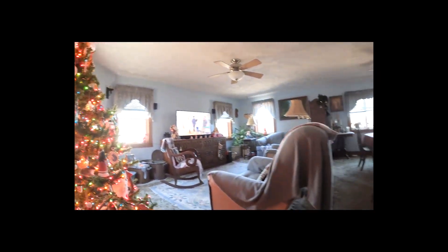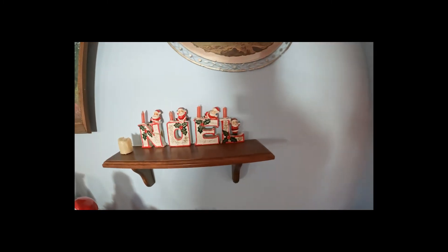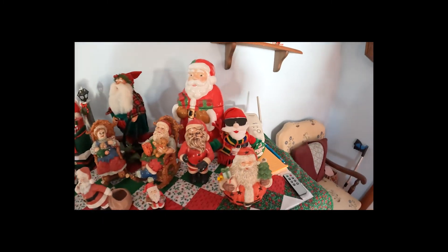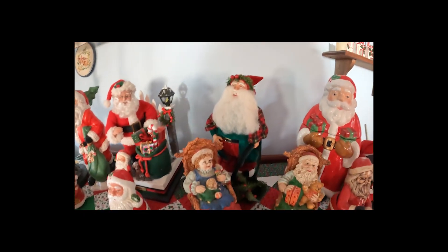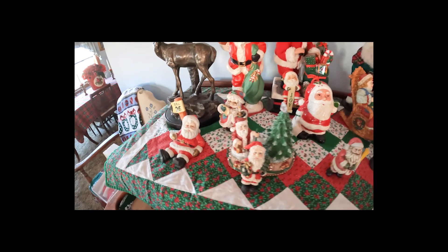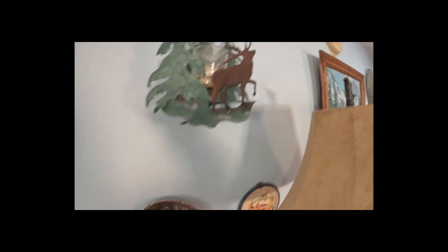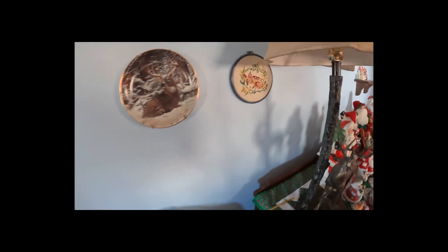Then we come over to the big Noel candle holders. We've got Santa Claus in every shape, form, and design. After years and years of collecting this stuff we do have them. Still got a few things around here that are mine — there's a deer plate, and there's an elk in the evergreen from when I used to hunt elk and guided for hunting elk.